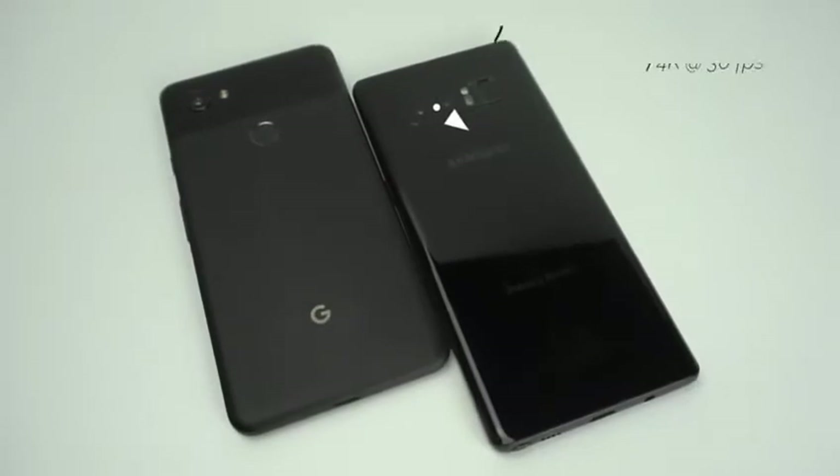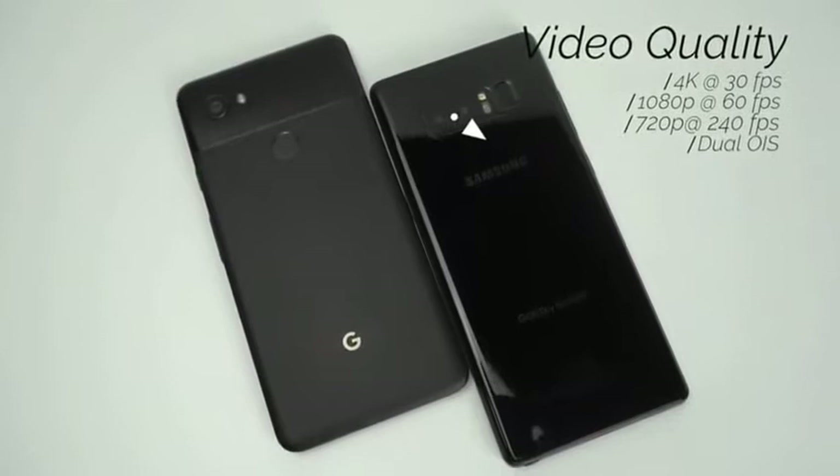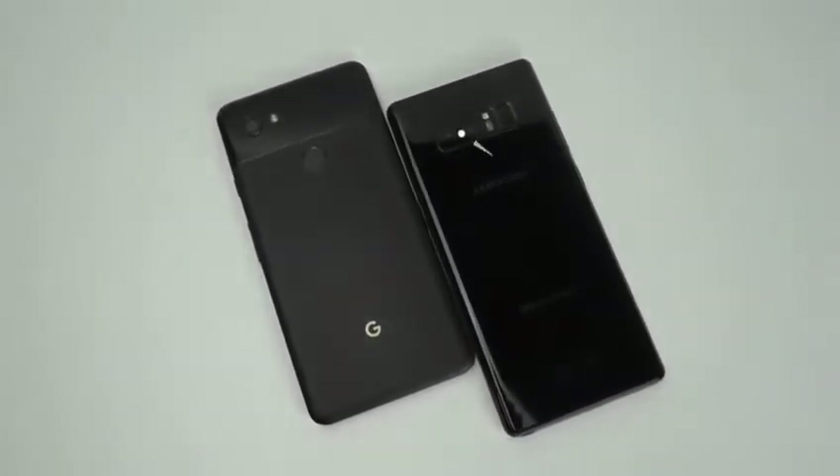The Note 8 can shoot 4K video at up to 30 frames per second, 1080p at up to 60 frames per second, and 720p at up to 240 frames per second. Also, both cameras have optical image stabilization.